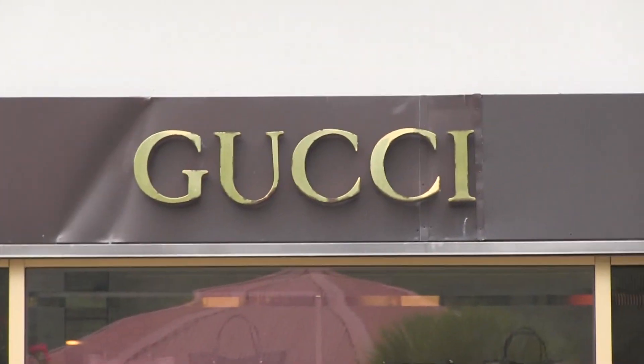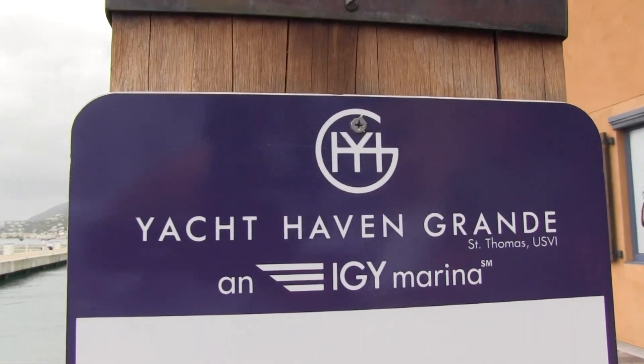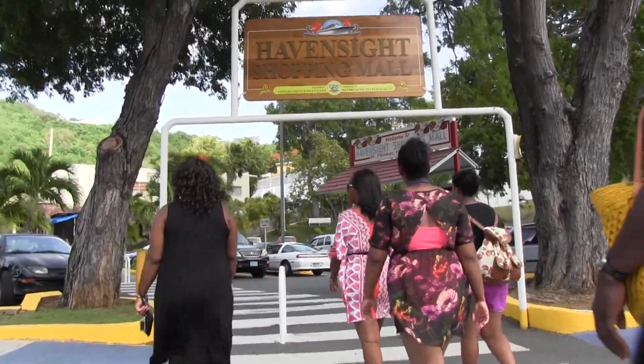Shopping in St. Thomas — an absolute favorite and number four on this week's top 10 things to do in St. Thomas. Thanks for roaming around St. Thomas with us today. Bye!